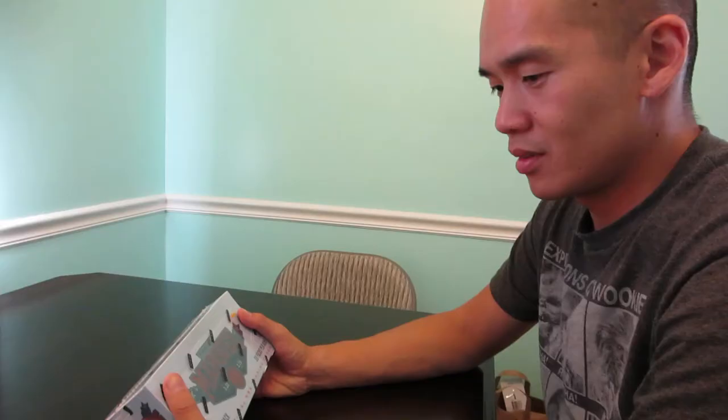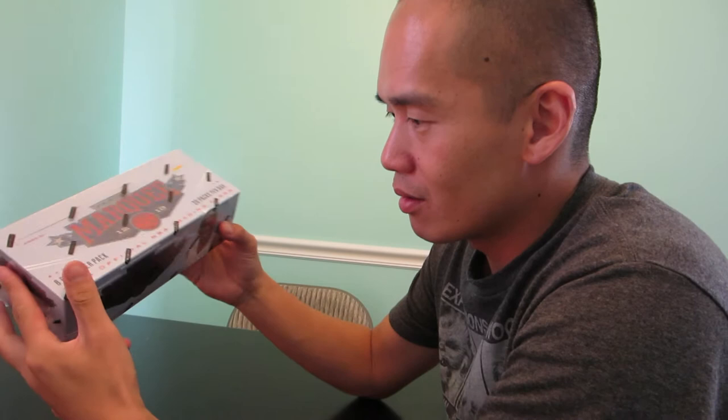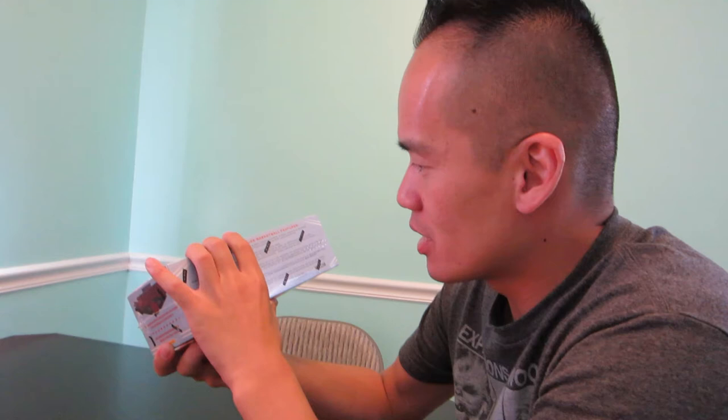I'm going to be opening Panini Marquee Basketball 2012-2013 first. This has a lot of good rookies like Anthony Davis and Damian Lillard, so this is a really good rookie class. Hopefully we'll get something good. Our son is asleep so don't scream if you get something good. He likes cards, so maybe I'll give him all the commons to play with.